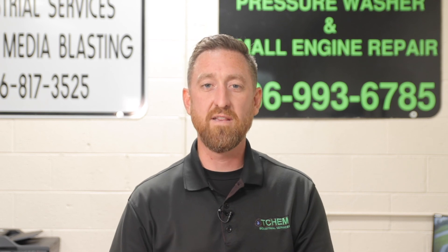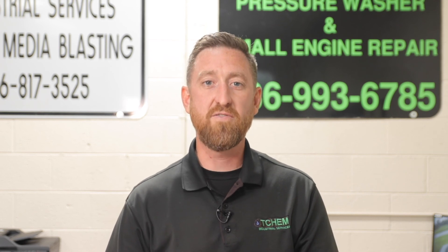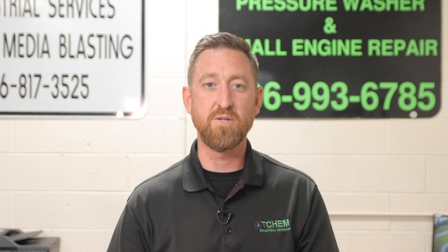Remember guys, like this video if you do, subscribe if you haven't, and let us help you save money, finish faster, and become a successful pressure washing pro.